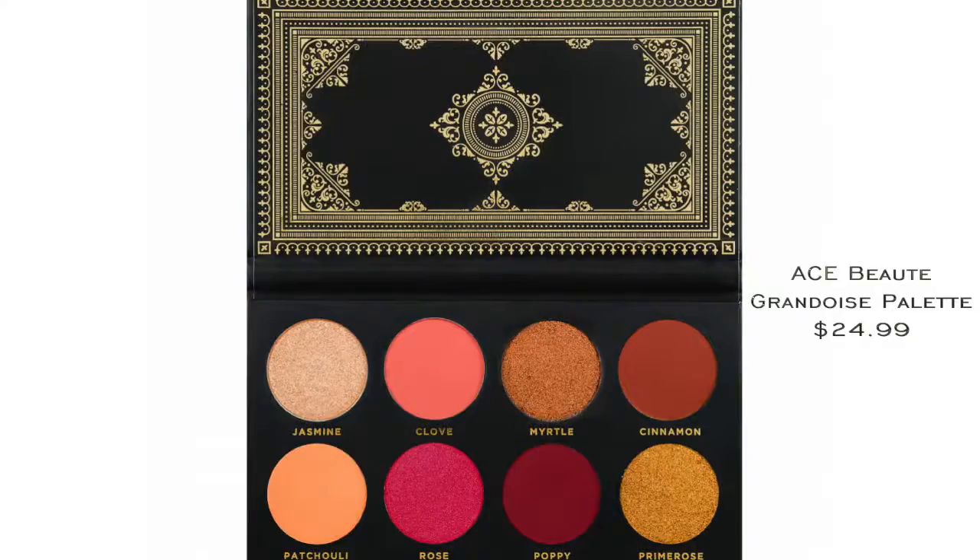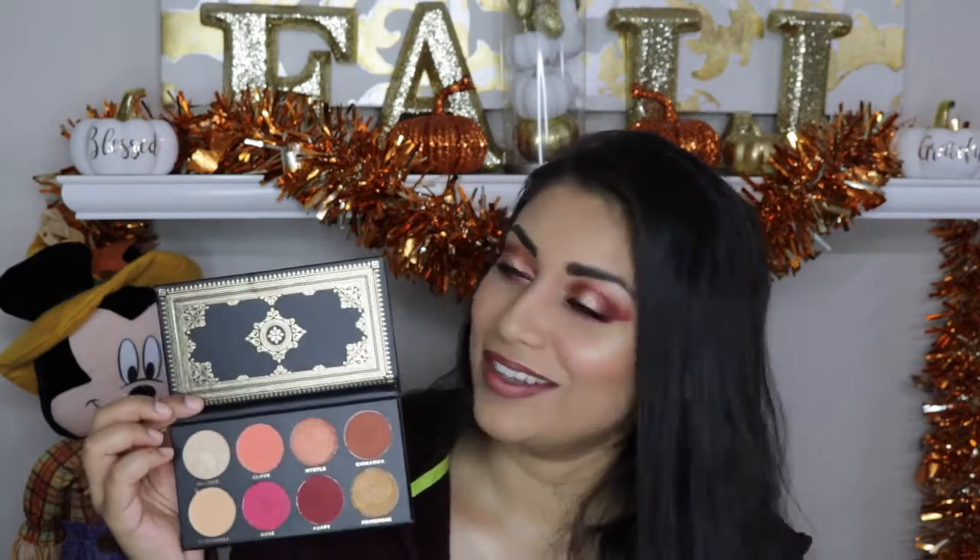The first item that I used was the Ace Beauty Grandiose Palette. It retails for $24.99 and it is so beautiful. The design kind of reminds me of like the 1920s. Oh my gosh, what's that movie? With Leonardo DiCaprio and Amitabh Bachchan? Great Gatsby! It's like an art deco design, I believe is what it's called.